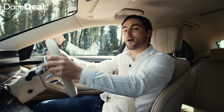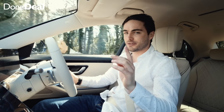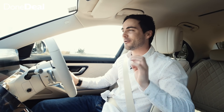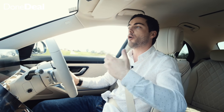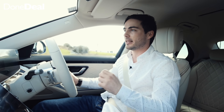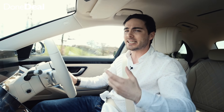Now for the fun part — driving the S-Class. As you pull off, naturally it feels really, really smooth. It's a nine-speed automatic gearbox — very smooth, you don't notice going up or down gears.